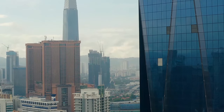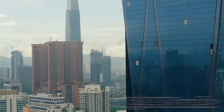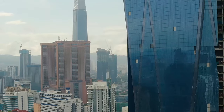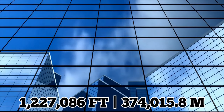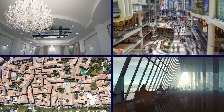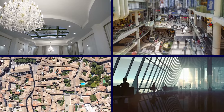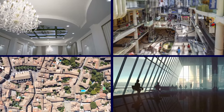In total, the building will consist of 18,144 panels, 1,600 tons of window frame extrusions, and 1,227,086 feet of glass. Once completed, Merdeka 118 will contain hotels, a mall, residential areas, and grade-A offices.